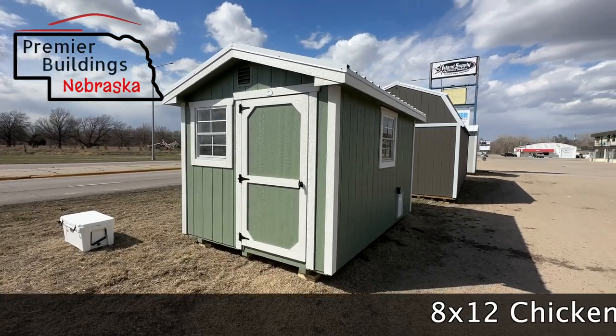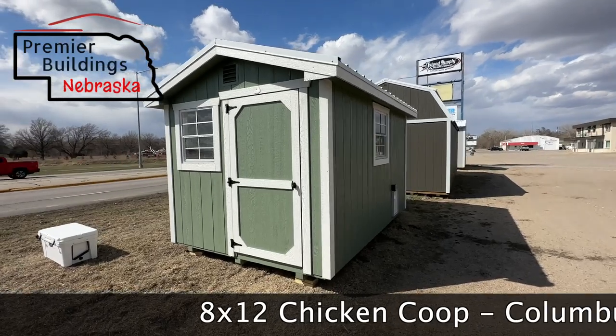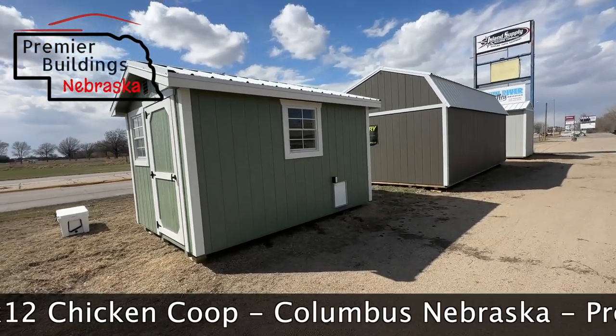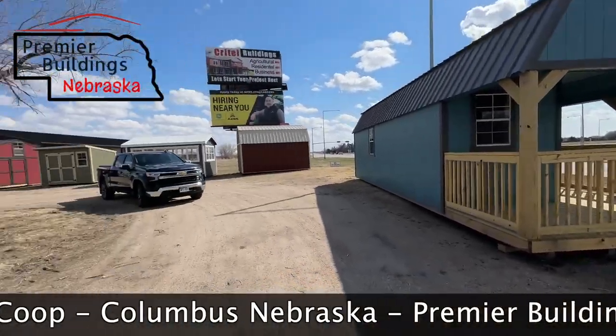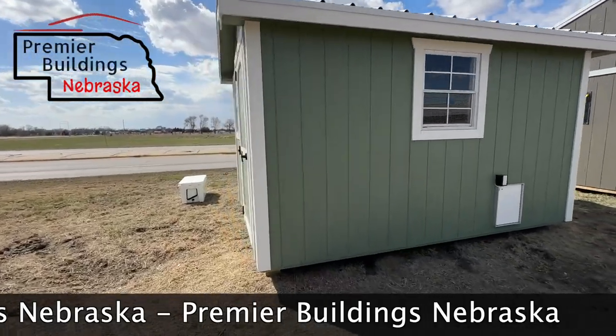Hey, this is Grant Litsch with Premier Buildings Nebraska. I want to show you this 8x12 chicken coop. We just got this on our Columbus, Nebraska lot — it just showed up yesterday. So this is a new building to the lot. As you can see, we've got quite a few buildings out here, and more will be showing up. But this is our 8x12 chicken coop.